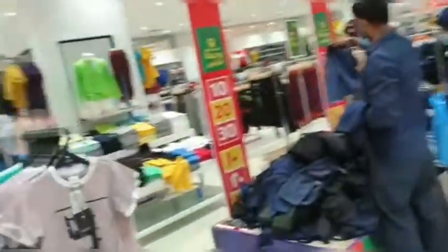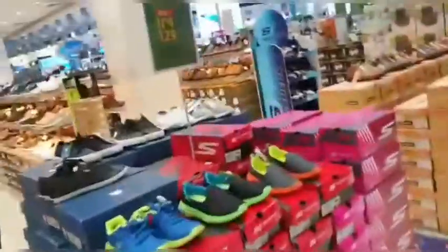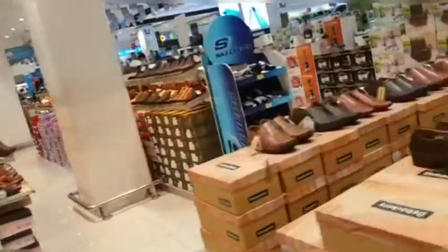So guys, here I am continuing through LuLu Market. You can see, girls, how nice the shoes are — and for boys, there are also very nice shoes available here. There are quite a few shoe options to look at.